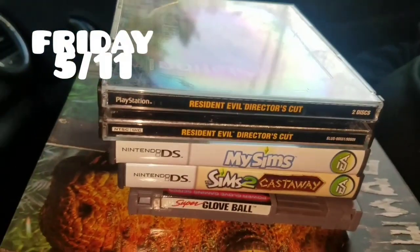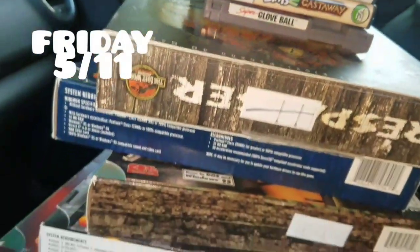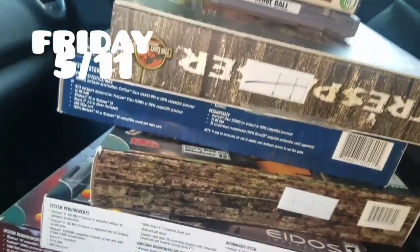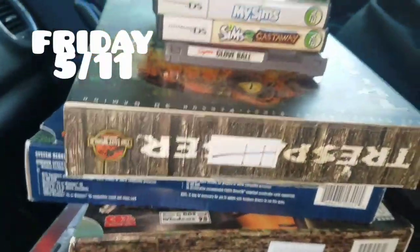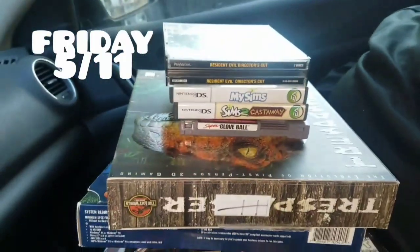At the flea market, nothing great, but I got Resident Evil Director's Cut, which I didn't have, and a few PC games that I think I might be able to make good money on. All together everything in there was $31.